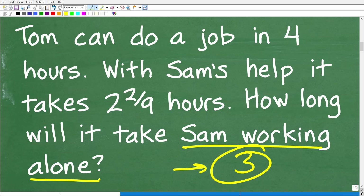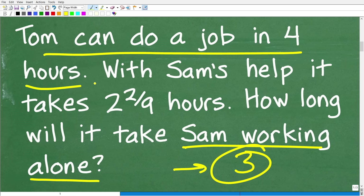The situation is that Tom can do this job in four hours — we know how long it will take Tom working alone. We also know how long it will take them working together: Sam and Tom can do it in two and two ninths hours. But what if Sam works alone? This is the question. This type of problem is called a work problem — it's a typical classic type of algebra word problem.